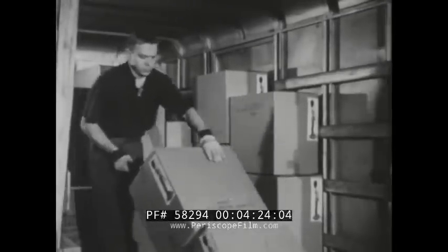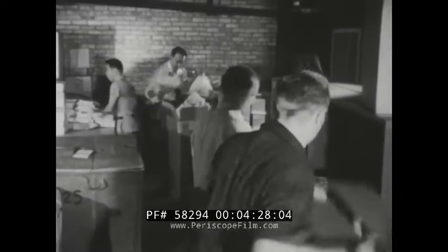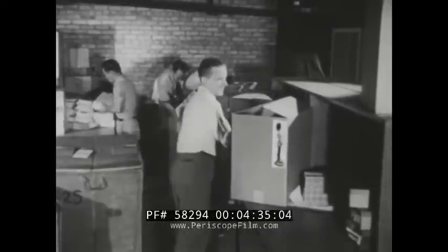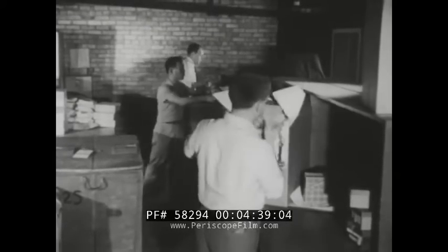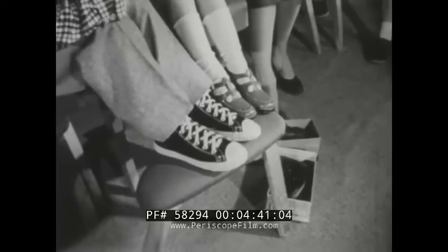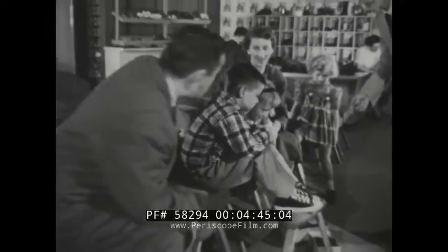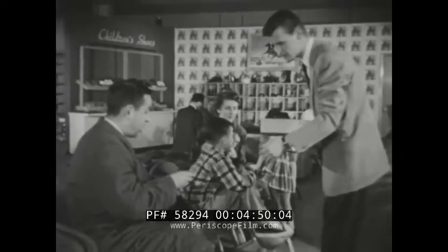The store has bought the shoes from the factory. Did you know that a department store has to buy everything first before it can sell things to people? Most stores have to buy what they sell. That's how these new shoes got here — that's why the shoe department had these shoes to sell to the Johnson family.